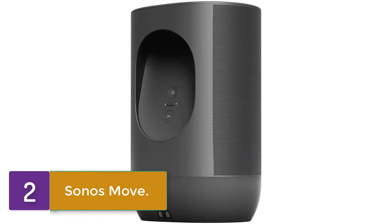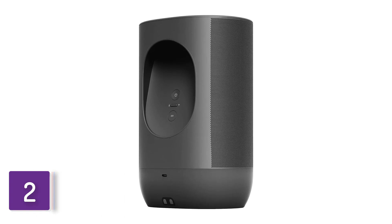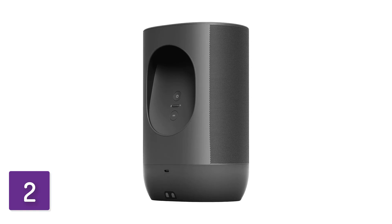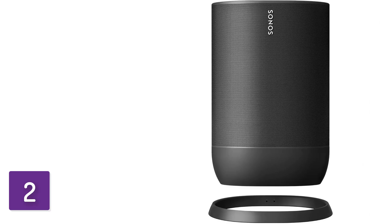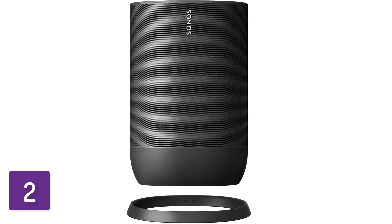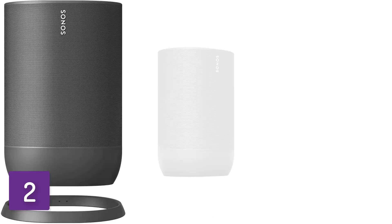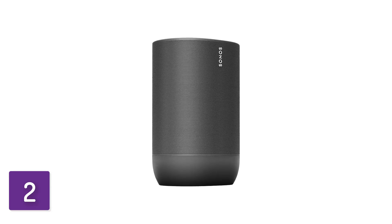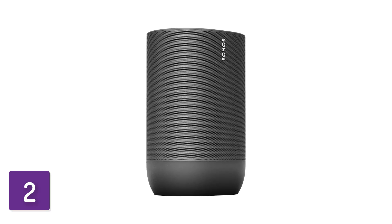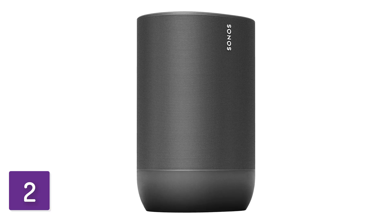Moving on to number two: the Sonos Move. If you want a portable speaker at a more affordable price, consider the Sonos Move. It's another premium offering with both Alexa and Google Assistant built in. Like the Denon Home 350, the speaker has no trouble picking up your commands and understands you in noisy environments, as well as when you're further away from the device. Since it's battery operated, you can bring it on the go. The IP56 rating for dust and water resistance means it's certified for protection against direct contact with water for up to three minutes, so you're safe to use it poolside or at the beach.